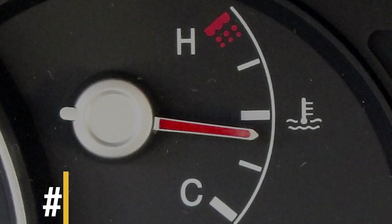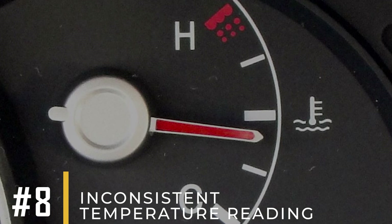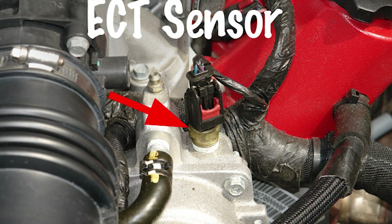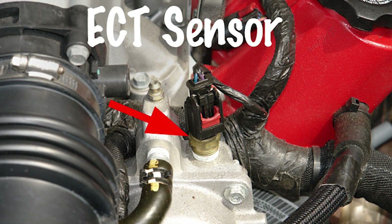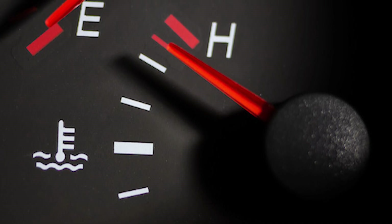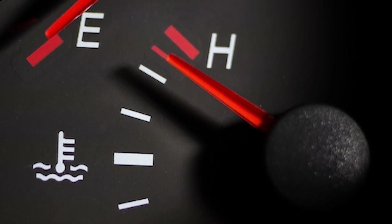Symptom number eight: inconsistent temperature reading. A faulty coolant temperature sensor can make your car's temperature gauge fluctuate, showing incorrect readings. This might cause unnecessary worry or make you overlook actual overheating issues.